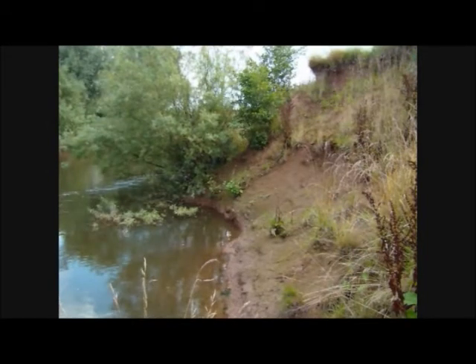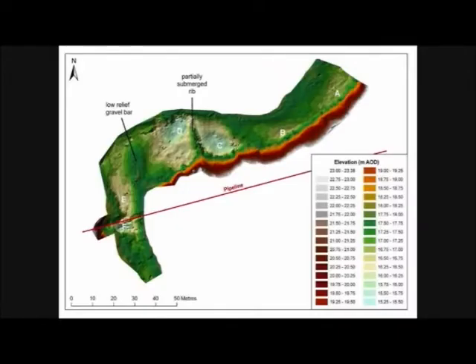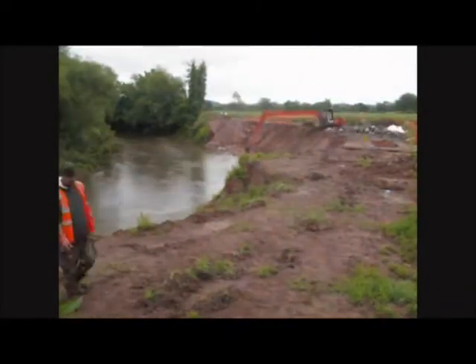The erosion was very significant, with vertical cliffs of four meters. We undertook geomorphological modeling, topographical surveys, and flow modeling to ascertain the amount of energy and erosion processes occurring within the channel. From this we developed an outline design and finally a design which combined a hard toe of block stone in the two meter water and soft engineering on the banks.